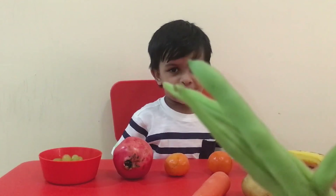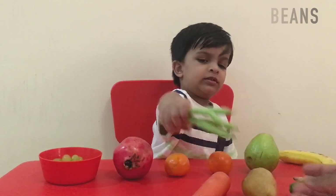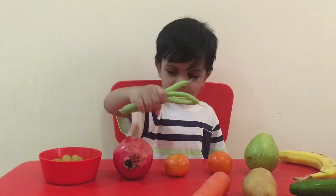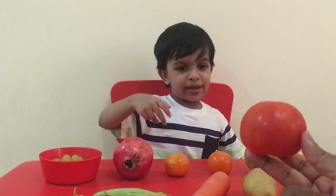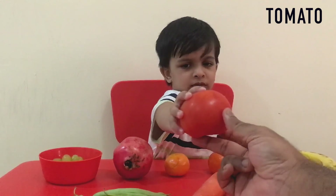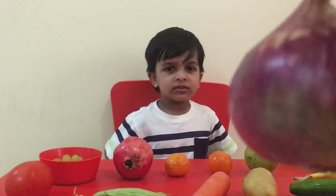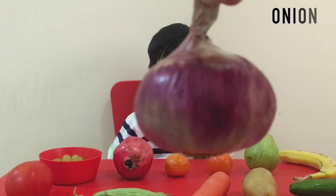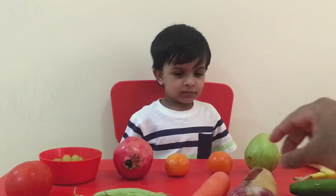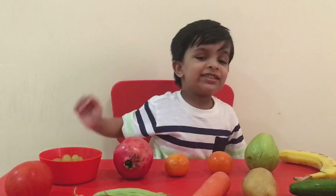What vegetable is this? Beans. Yes, and what color is beans? Green. Very good. What vegetable is this? Tomato. That's right. What vegetable is this? Onions. Onions - so tasty onions!